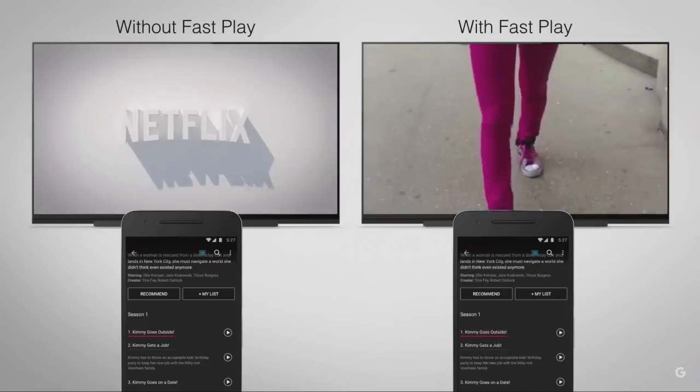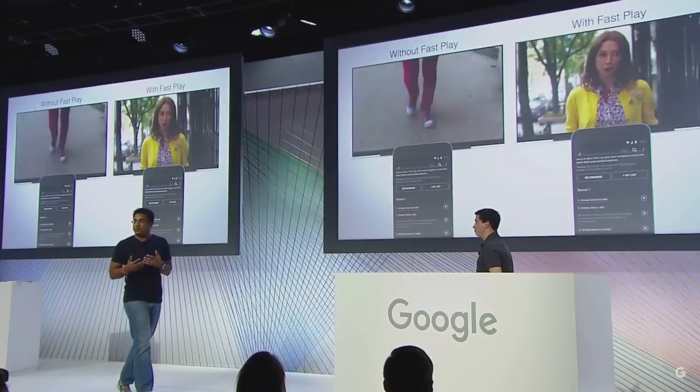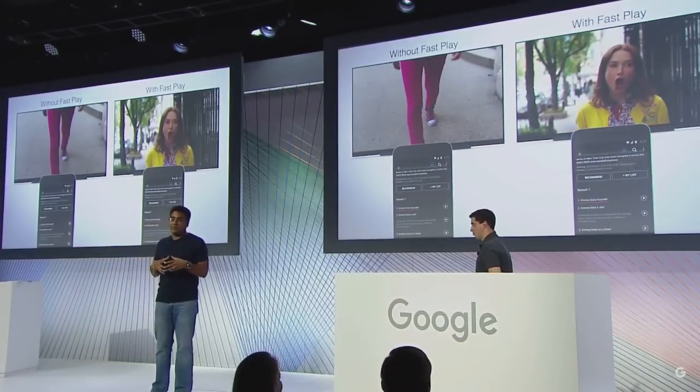It totally changes the streaming experience. We're going to roll this out to all content partners — many of the improvements will be rolling out today, with content prediction features rolling out early next year. We're really excited.